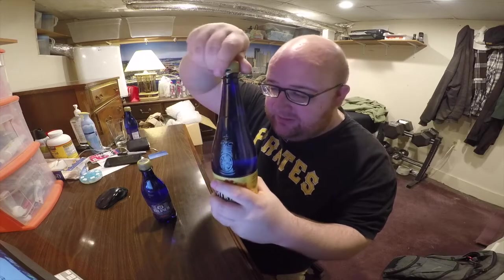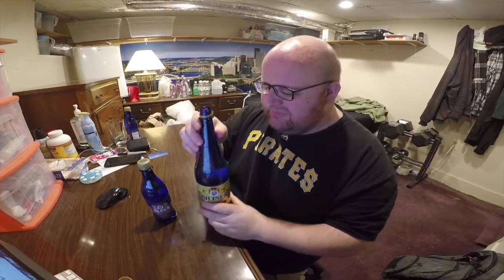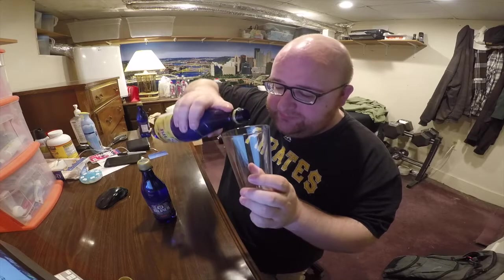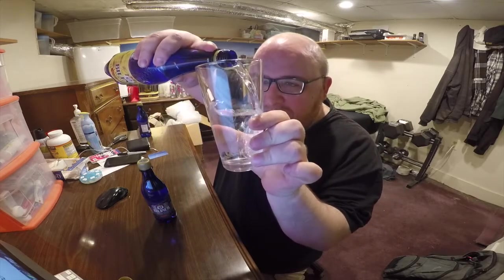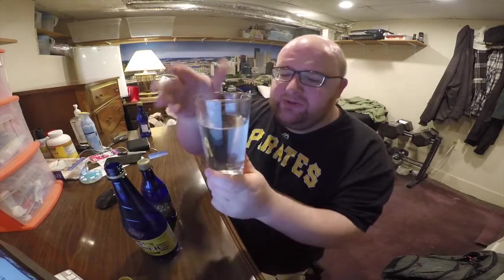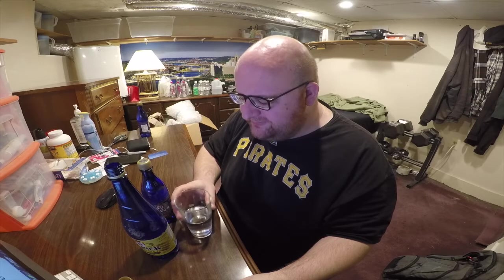Not a lot of carbonation apparently — I don't see anything bubbling up at all. I didn't see any bubbles when I opened it. Do you see that — even when I poured it there was like no bubbling? This is supposed to be a sparkling water. I don't like it. It tastes like the flattest sparkling water I've ever had.